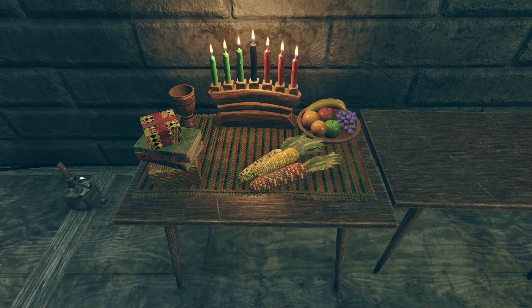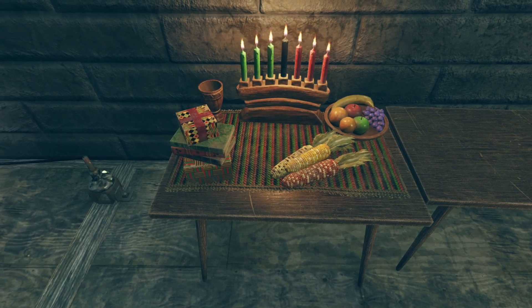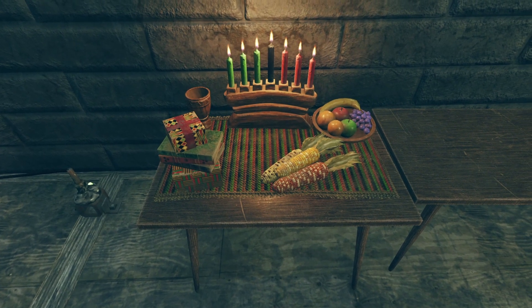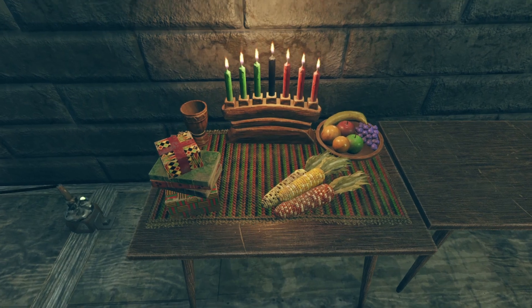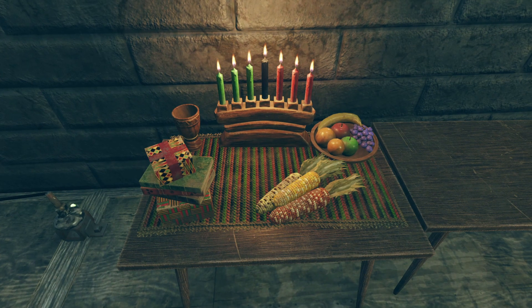You've got the fruit plate, the corn, the presents and books, the unity cup, and of course the candles — and each and every piece works really well together. It somehow still feels like it fits in the Fallout theme, while also giving you things you can use between holidays, like the cup and the fruit bowl.